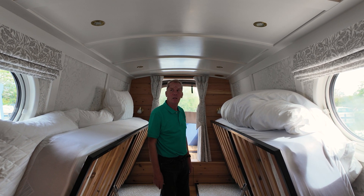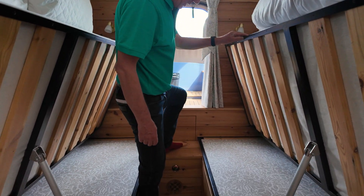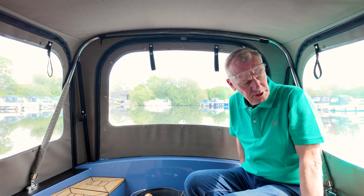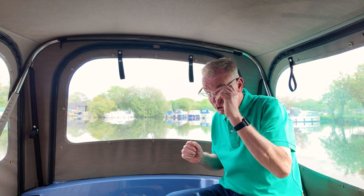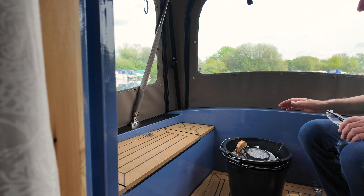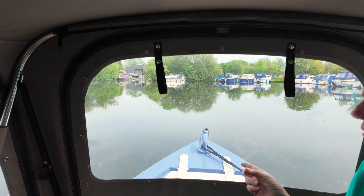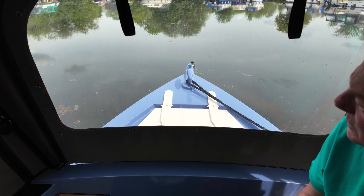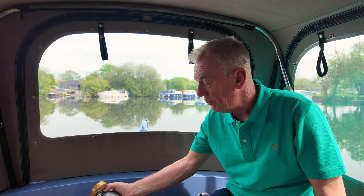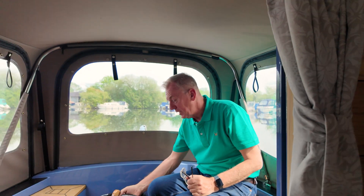We've got a low-level vent here and a water gauge there too. Then into this area, which is the cratch — it's a Titan Cratch. We've got the tech deck in here. There's a fibreglass trapezoid-shape gas locker there that's nice and easy to lift. This is a plug-in tunnel light and just above there is a connector for that.